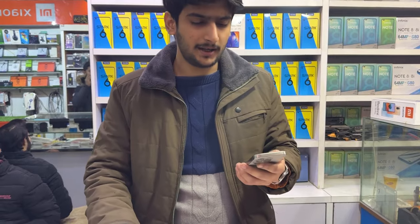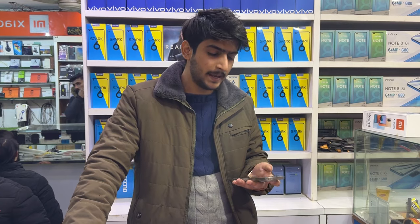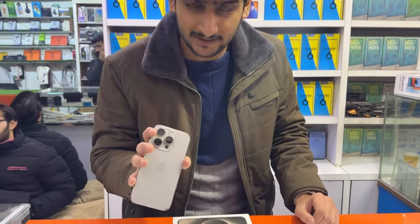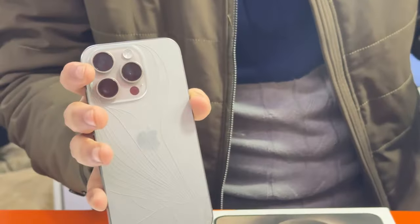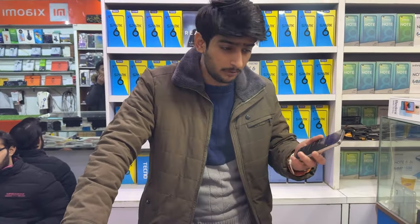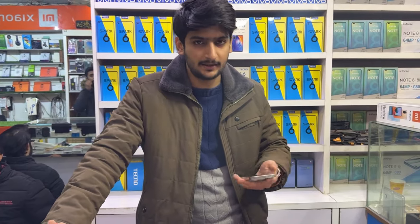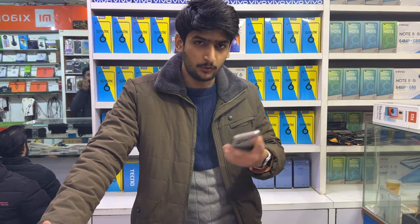This phone right now in my hand — I bought it for around 290,000, which is almost $700 to $800. What happened is I got into an accident and it broke from the back. But the good thing is that it automatically went from JV to non-PTA. I don't know how — many shopkeepers say it's impossible to go directly from JV to non-PTA.